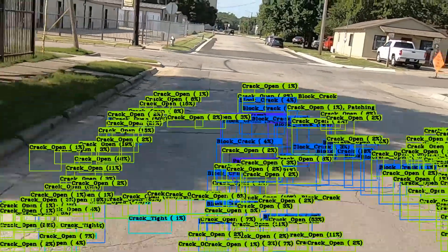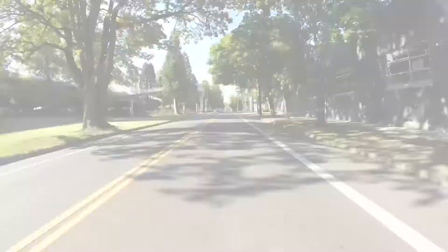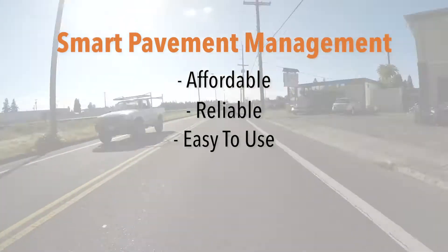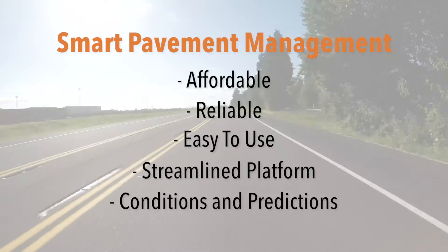Nexco provides accurate, verified data for proactive roadway management. Smart Pavement Management is affordable, reliable, and easy to use. In one streamlined platform, you get a comprehensive view of current conditions and deterioration predictions.